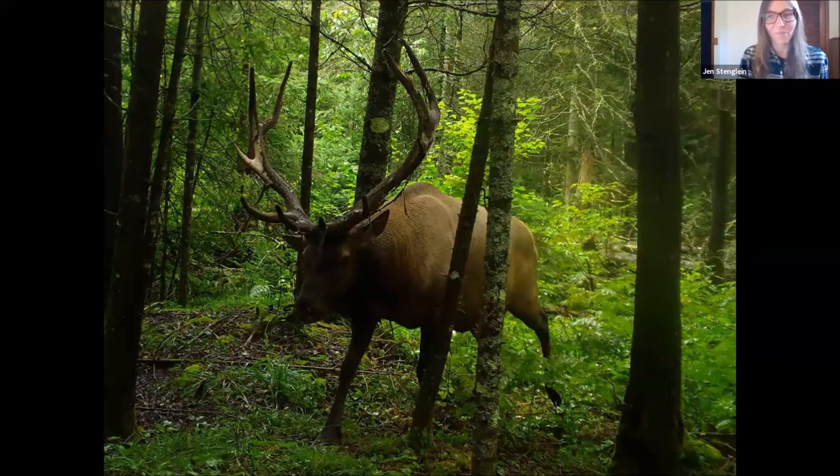We have a question: how often do you get photos of mountain lions? Not very often. Rare species detection is something that we do in Snapshot. We've had three photos of mountain lions and they've all occurred in 2020.